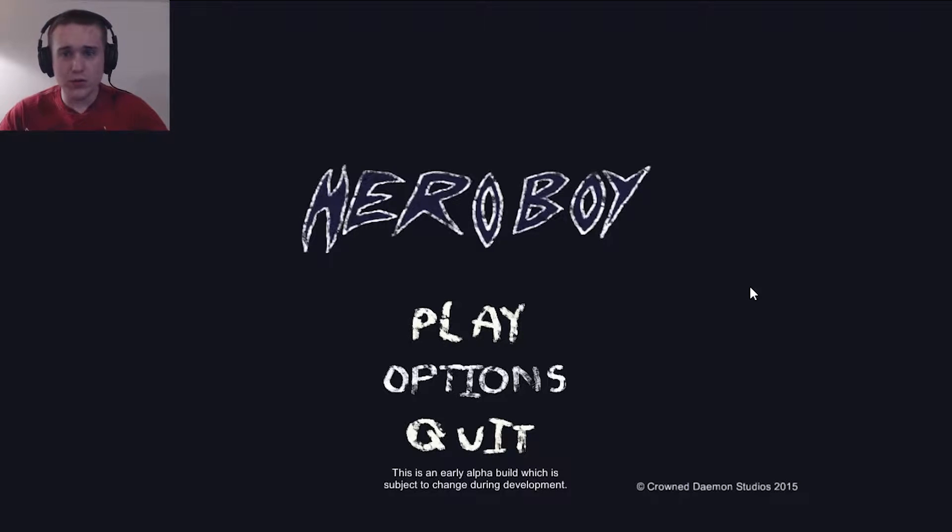What's up guys, Maniacs here and welcome to Hero Boy. This game popped up on Game Jolt a couple hours ago and it looks kind of interesting in its own way. You guys know that I'm really big on the oddball style games which have ridiculous graphics or cool music or stuff like that. I like completely out of the box games and this one is kind of cool.